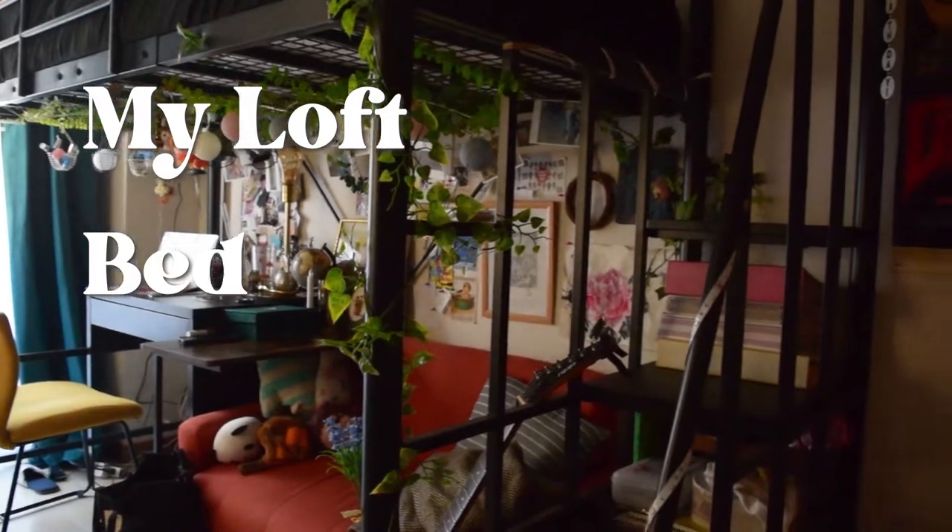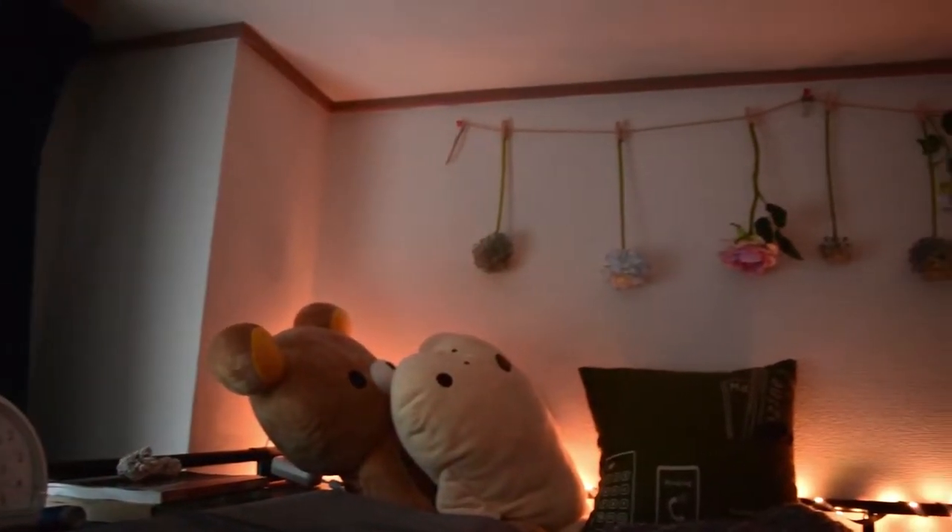I have had this loft bed for a little over a year now, and I have gotten lots of questions about it. So I would like to answer those questions and tell you all about what it's like to have a loft bed, the pros and cons of it, and tips on how to have one and use one.